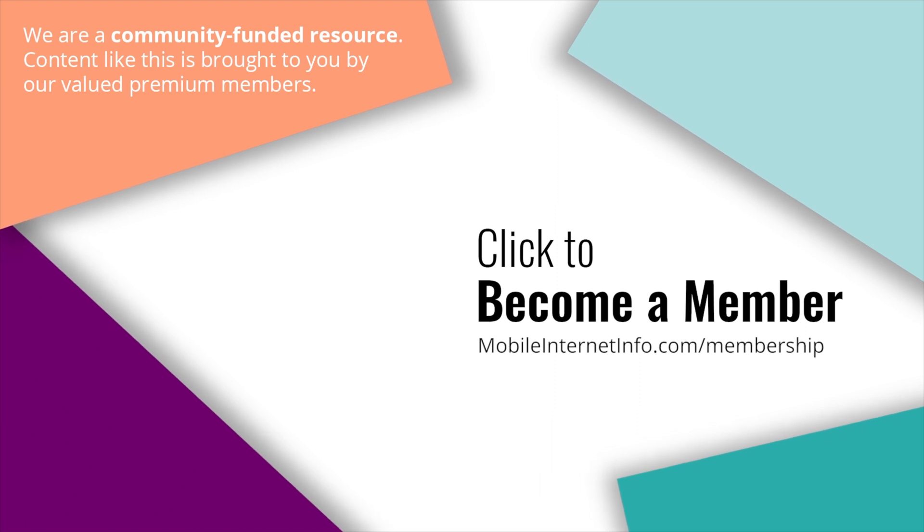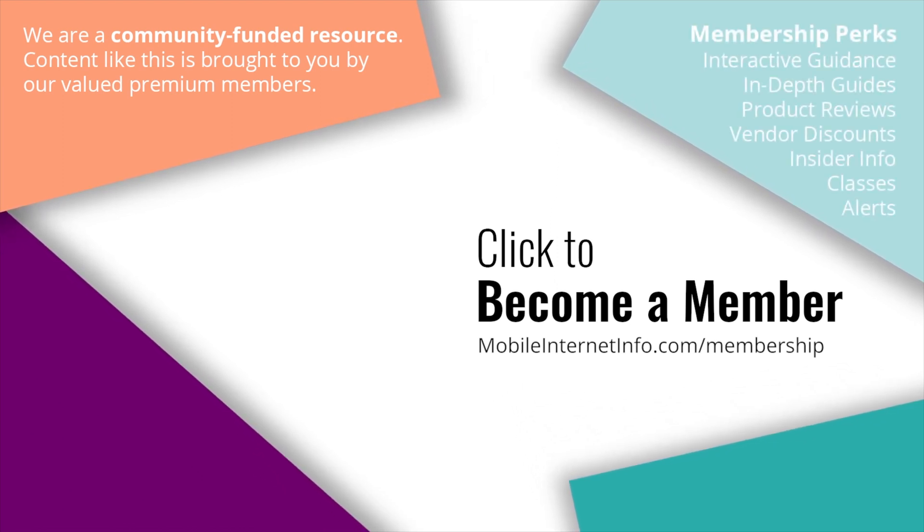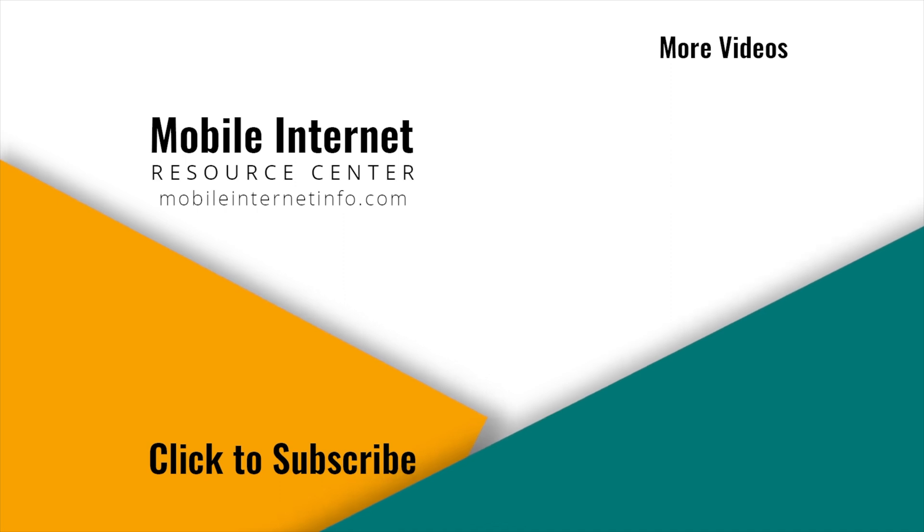These videos are brought to you by our premium members, our mobile internet aficionados. They make it possible for us to track and create these videos. If you like this video, please give it a thumbs up, leave a comment, subscribe to our channel, or better yet, consider becoming a member yourself.